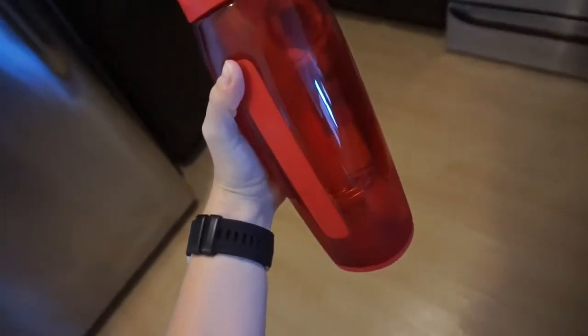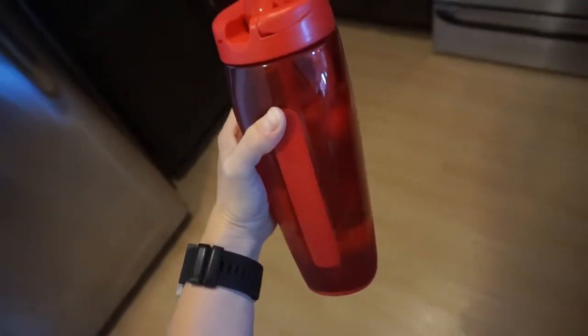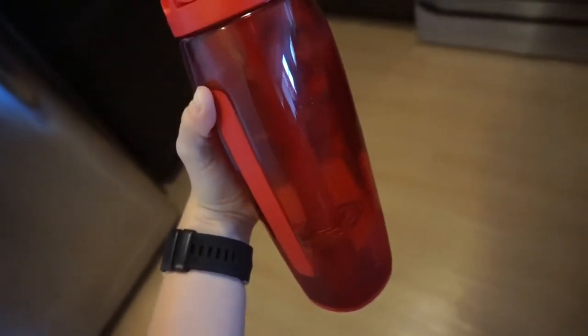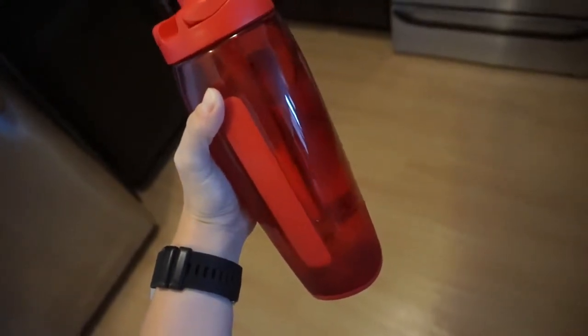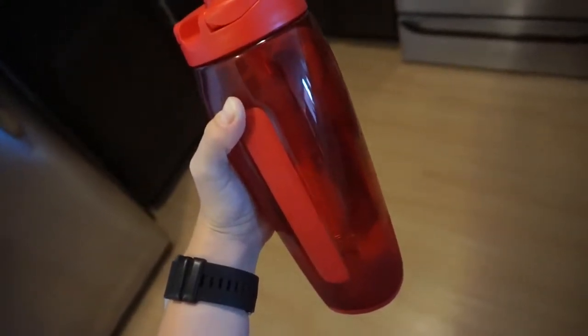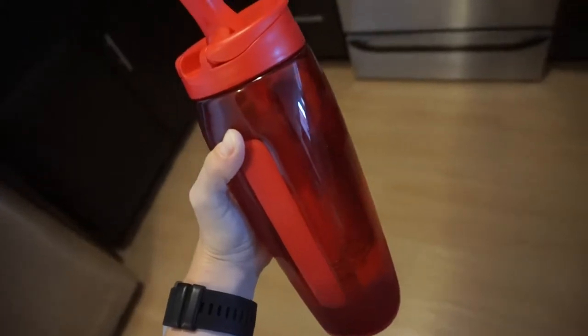This is 38 ounces of water — key to success — and there's lemon juice in here. Apparently when you start your day with lemon water it helps detox and restart your body. I don't know, but I always feel really good after drinking it.